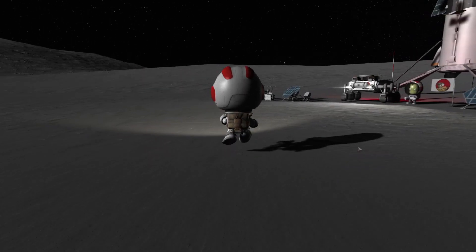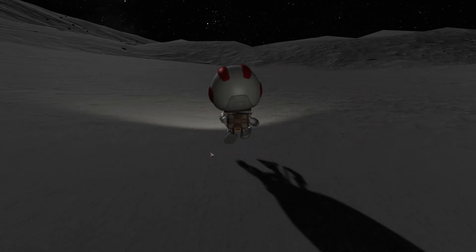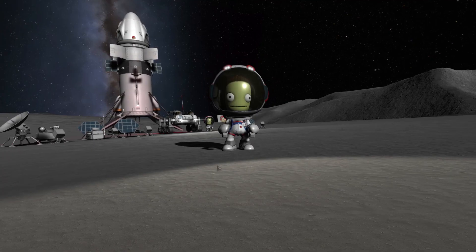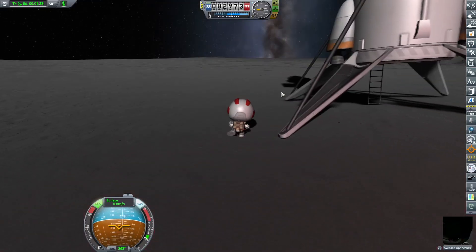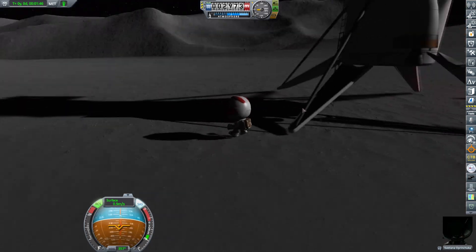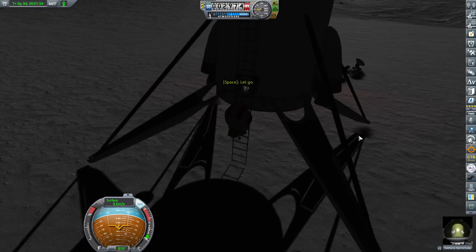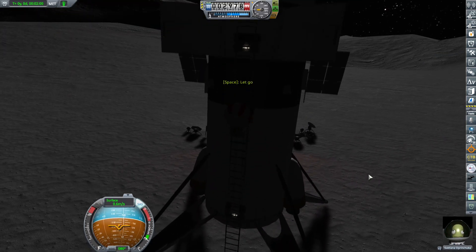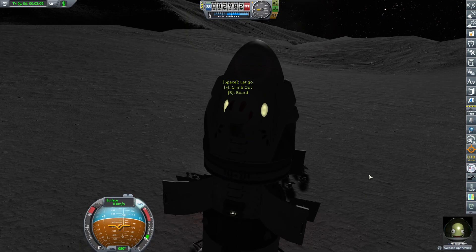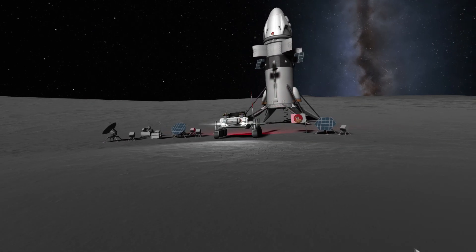Going around bippity-bappity-boop and changing the angle a little bit for the final selfie. Oh, that's much better! Time to get our kerbals back into the craft so they don't die from extreme radiation. A solar storm might hit later on and I don't want them to be on the surface — the cabin is exposed to more shielding. So, time to get roving — finally!